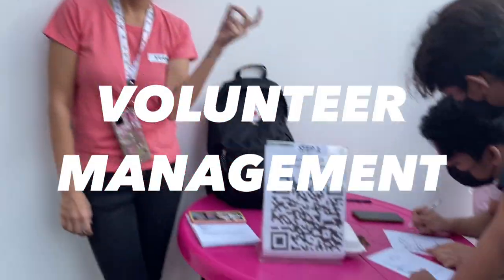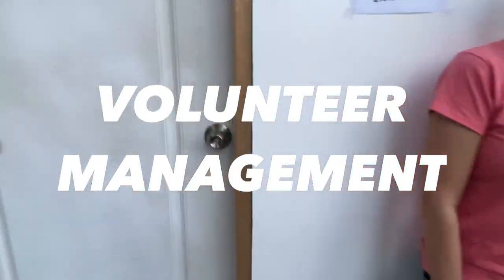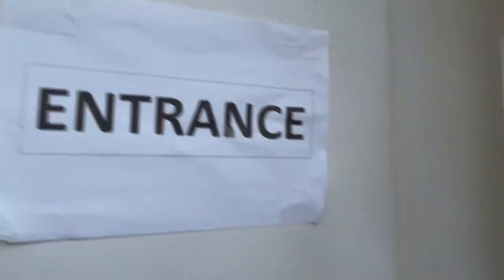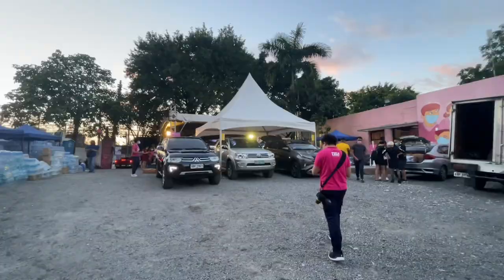Ang first stop natin ay ang volunteer management section. Pagpasok ninyo dito, you'll see our volunteers who will take your details, at bibigyan din nila kayo ng assignment na pwede ninyong gawin sa araw na yan. So don't forget the volunteer management.